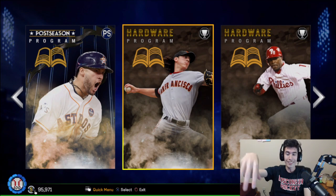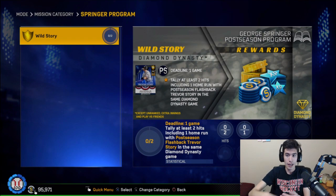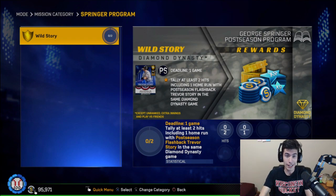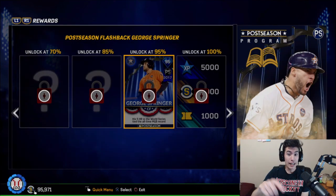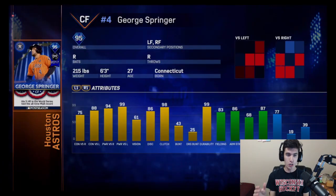So like Trevor Story — you need to tally at least two hits, including one home run, with postseason flashback Trevor Story in the same Diamond Dynasty game. And then once you finish that, you unlock the next player. Trevor Story is the first guy that you get. The players I'm going to show you are in order of how you get them. But first, I'm going to show you George Springer's stats. At 95%, you unlock the George Springer — not 100% for this program. You only need to get 95% if you want to do this program for percentage in the Dynasty program. Getting to 100% is just getting you extra XP, stubs, and tickets. Here you can see George Springer's stats: he's a 95 overall center fielder, also plays left and right field, bats and throws righty.